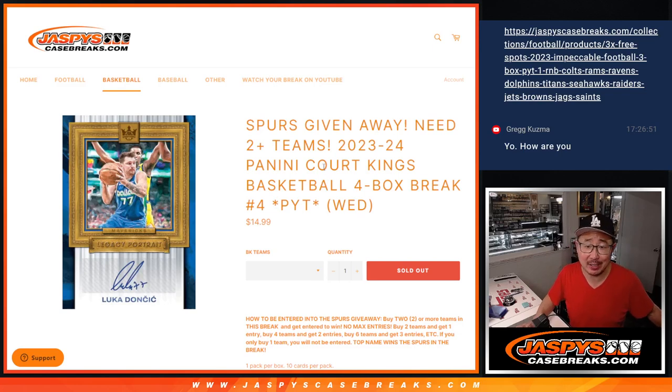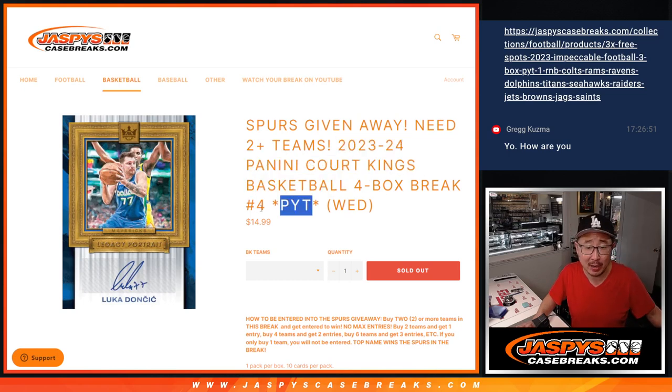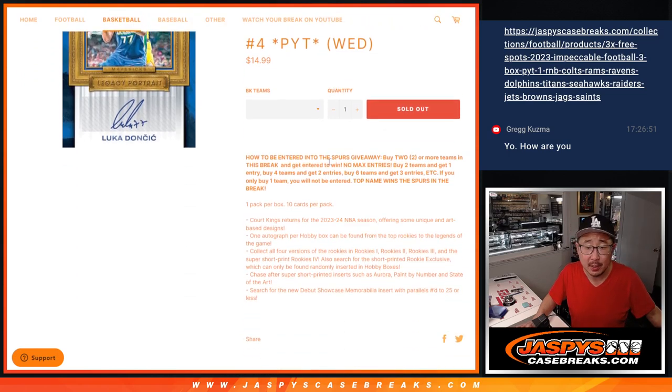Hi everyone, Joe for JaspiesCaseBreaks.com with a brand new release on new release Wednesday, Hump Day — Court Kings Basketball. Four box, pick your team format, and a chance to win the Spurs if you follow the directions. You've seen this format before.